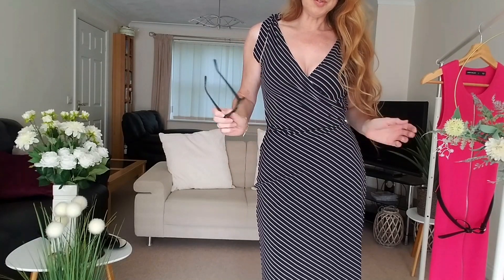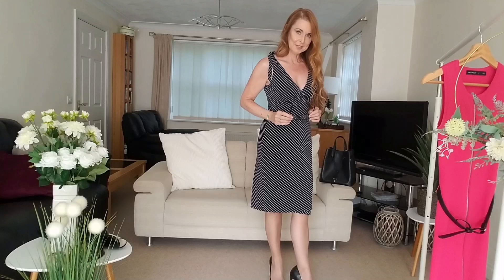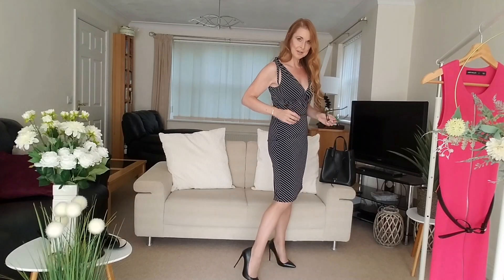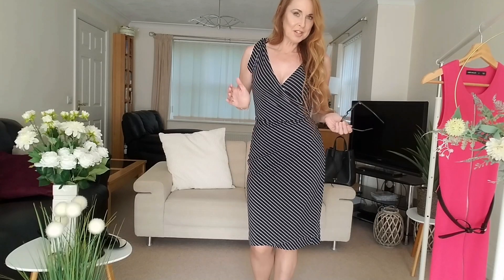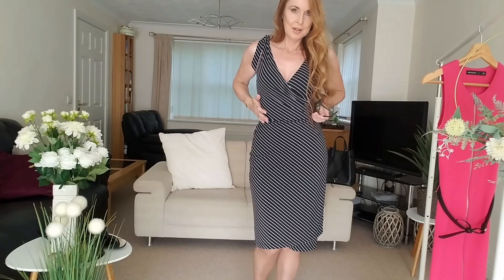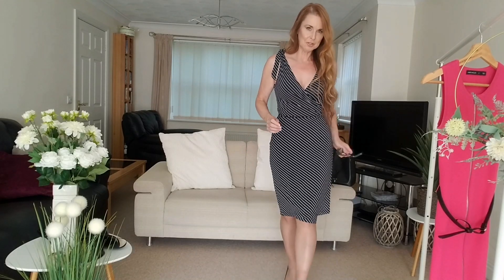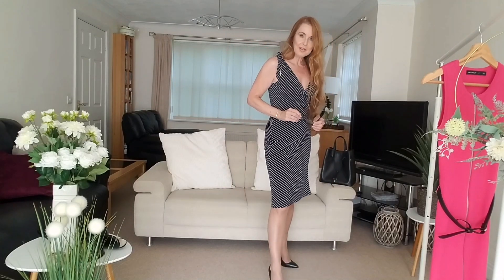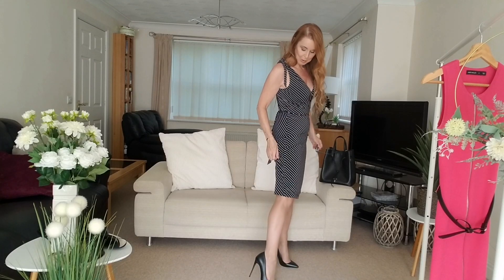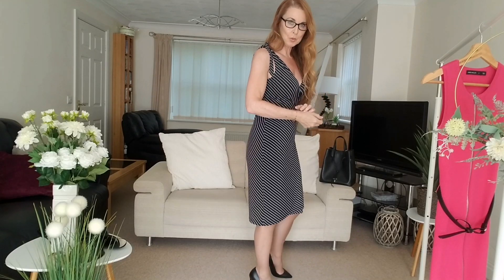I think it's a very flattering style. I love the wrap-over style dresses — they're very feminine. They emphasize nicely your cleavage at the top part, and then it goes in on the waist, body hugging, and then sort of just flows out nicely like a pencil style skirt at the bottom. So yeah, I really like the wrap-over style dresses. I've also got my little gold bracelet.